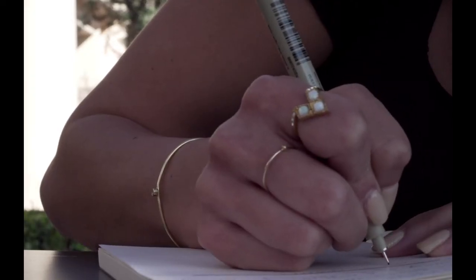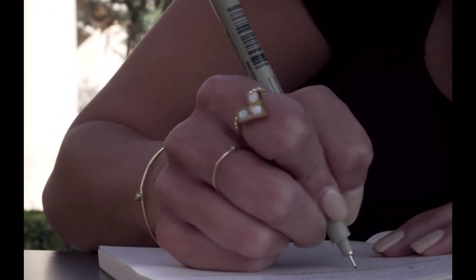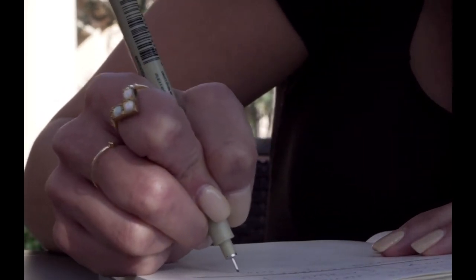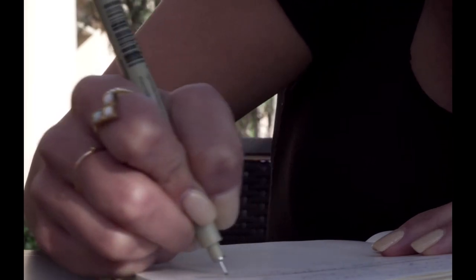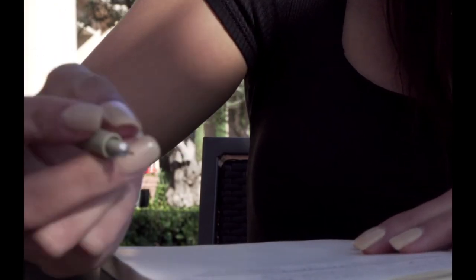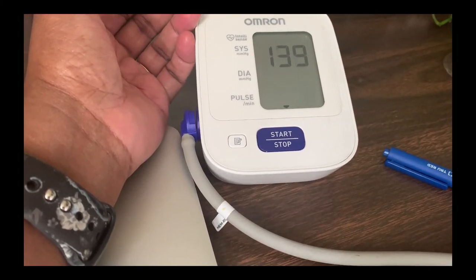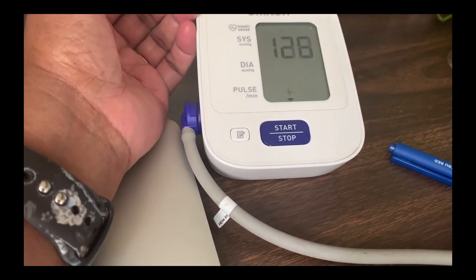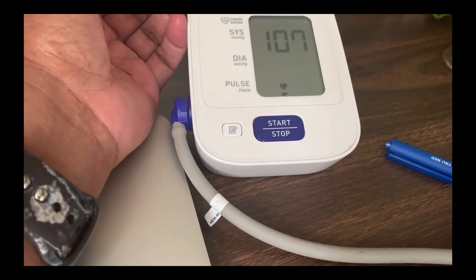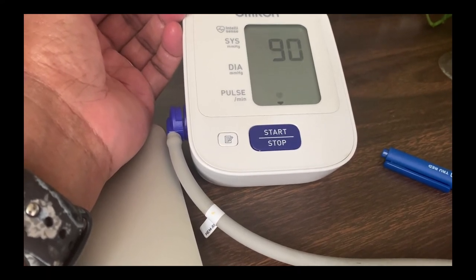Tracking your blood pressure at home — logging it — is a very important step in order to manage your blood pressure and to know your accurate blood pressure. This is your usual blood pressure, and that is the number you want your doctor treating toward. Because that blood pressure you get in the office may just be a one-time deal.